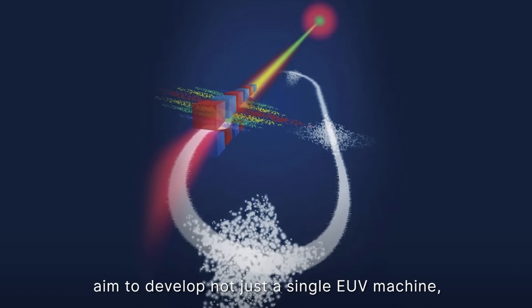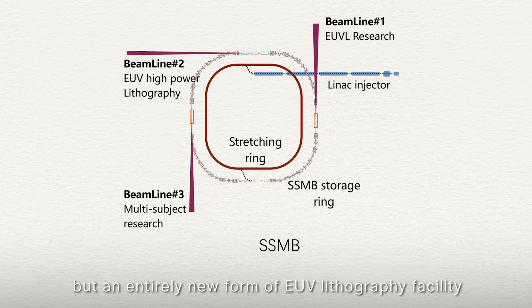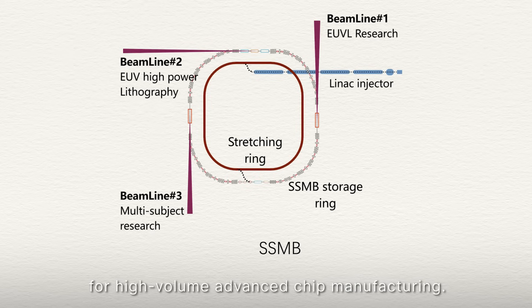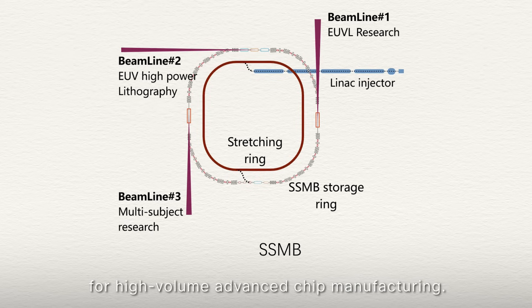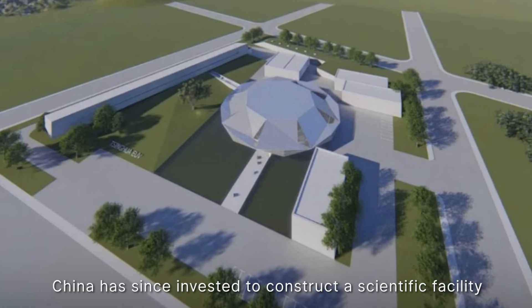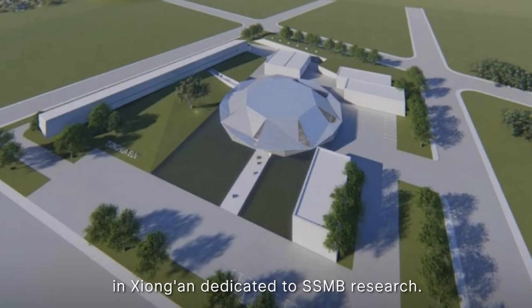In essence, the Chinese researchers aim to develop not just a single EUV machine, but an entirely new form of EUV lithography facility for high-volume advanced chip manufacturing. Recognizing its importance, China has since invested to construct a scientific facility in Xiong'an dedicated to SSMB research.